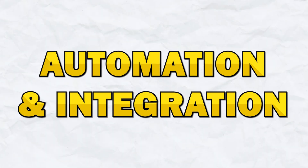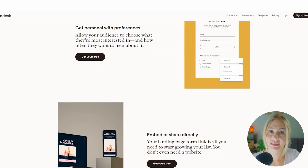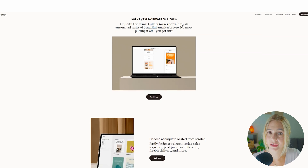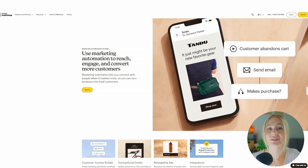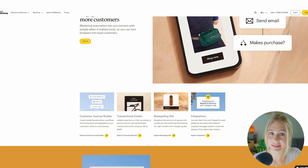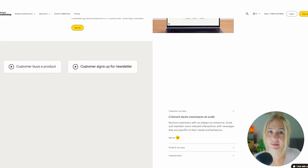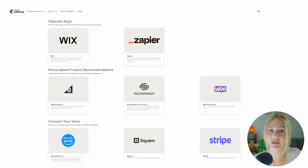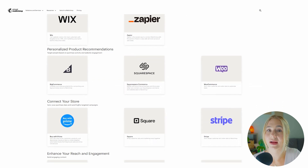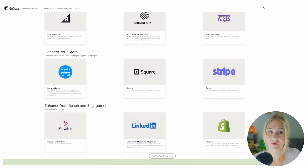Next is automation and integration. Flowdesk offers basic automation features that are perfect for simple workflows such as welcome series or a basic nurture campaign. Setting up automations in Flowdesk is very straightforward and user-friendly. MailChimp's automation capabilities are among the most advanced in the industry, making it a powerful tool for businesses that need more than just the basics. With MailChimp, you can set up complex customer journeys that guide your subscribers through a personalized series of emails based on their interactions with your content. MailChimp's integrations are also extensive, connecting seamlessly with e-commerce platforms like Shopify, WooCommerce, and BigCommerce, as well as CRMs, social media platforms, and even more, ensuring your communications are consistent across all channels.